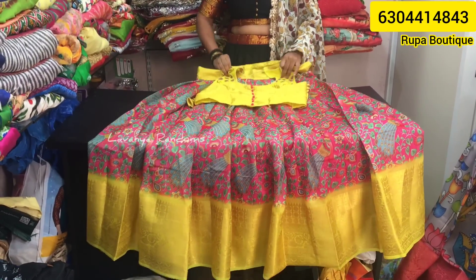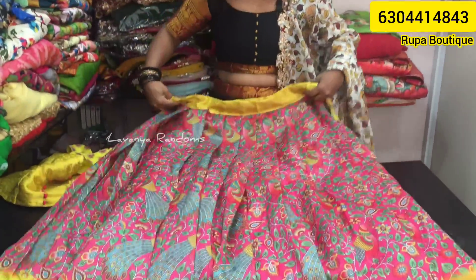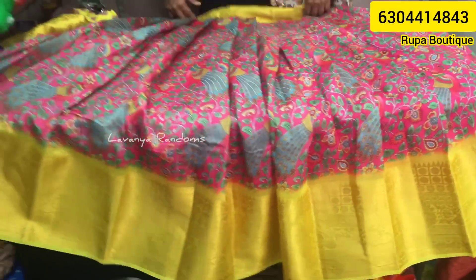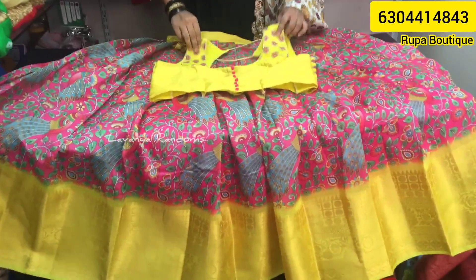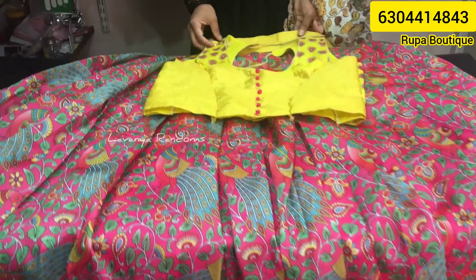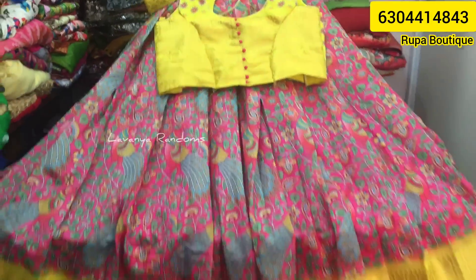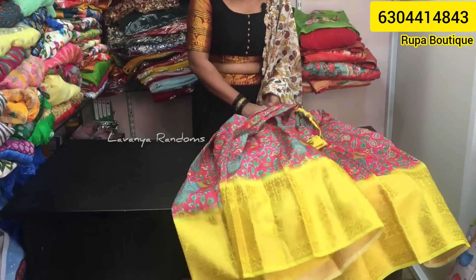Next, this is a pink color design — complete floral with a peacock design. It comes with a blouse, it's a flare, 5 meters, and a very beautiful color combination. It's a super color at ₹2,799.